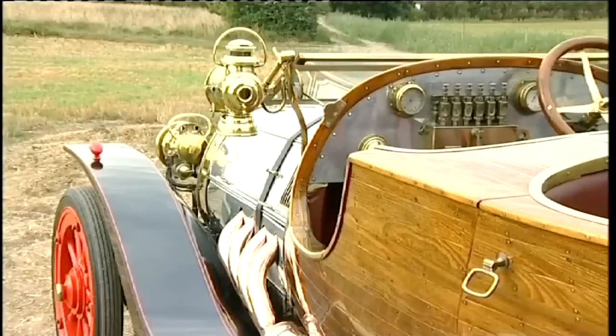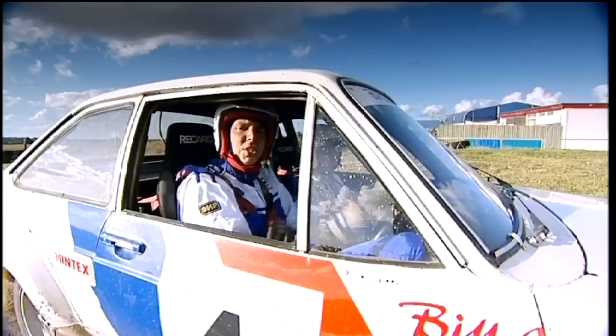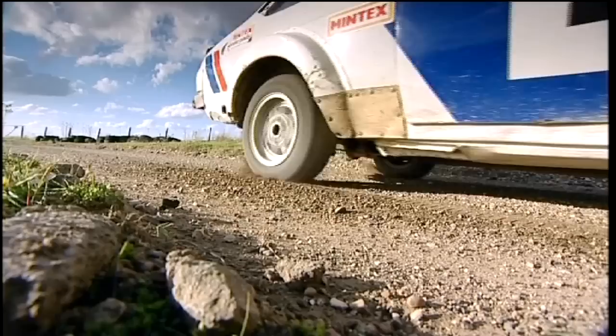Motoring dreams come in all shapes and sizes. Some people want to take a Le Mans racer down the Mulsanne straight at 200 miles an hour. Others dream of sliding behind the wheel of a luxury Rolls-Royce or Bentley. And me, ever since I was so high, have wanted to get to know and experience this particular car. I really love it when classic cars like this are still in use. Most people wouldn't give a Mk2 Escort a second glance, but for rallying it's awesome.